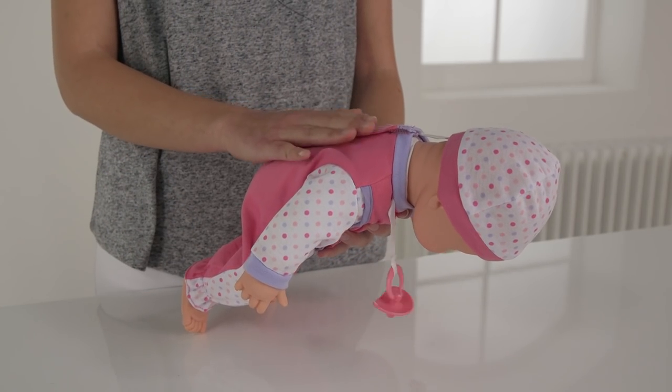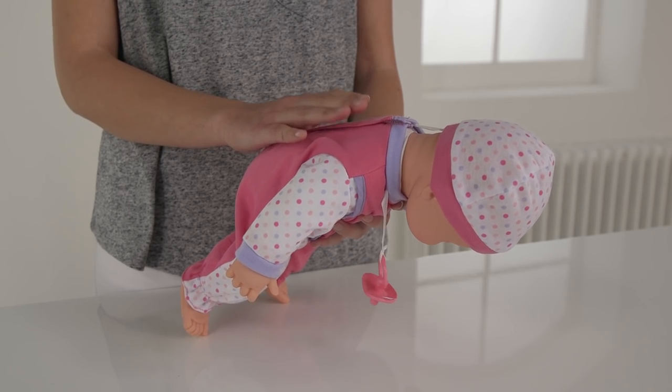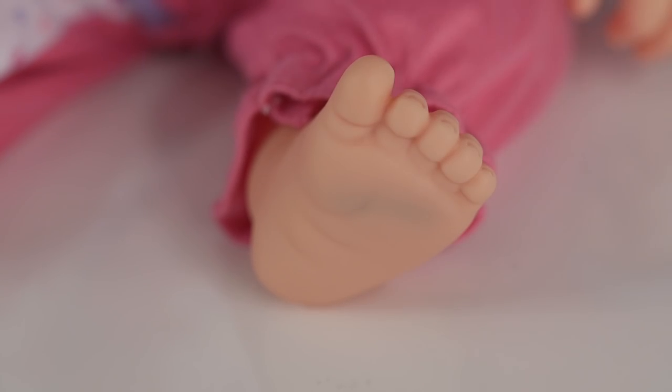And when she's had enough milk, you can gently pat her back and burp her. Now she's fed, it's playtime! She giggles when you tickle her feet or when she's getting really excited.